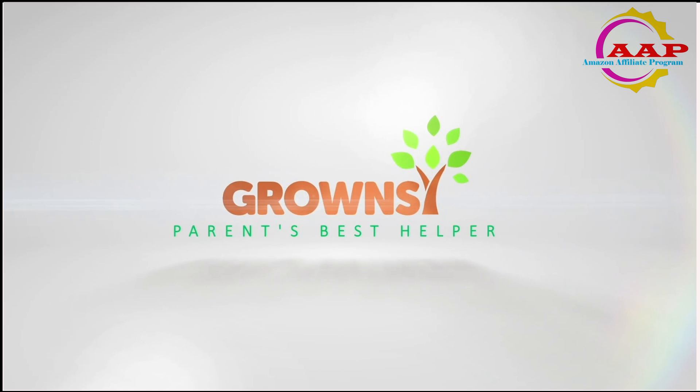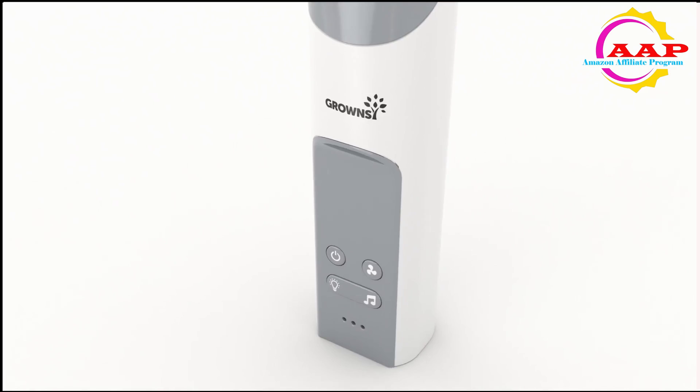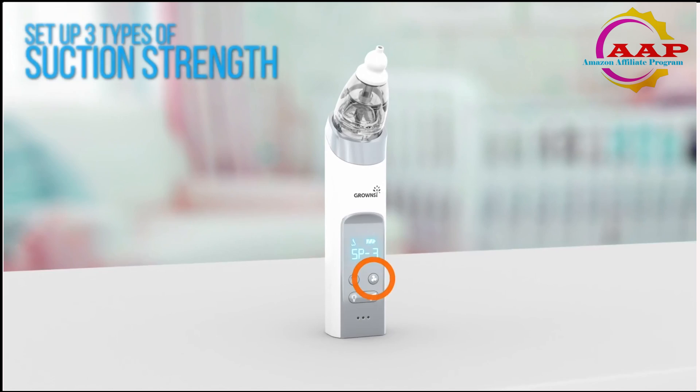Infants and toddlers can't blow their own noses, so caregivers need to take matters into their own hands — and sometimes mouth — to help baby breathe easier. Using a baby nasal aspirator will allow you to clear all that mucus out of your little one's nose, and it's an item you'll want to have in your medicine cabinet at all times, just in case. Although there are many benefits of a baby snot sucker, sticking something up your little one's nose can be terrifying and harder to do than the product images make it look.